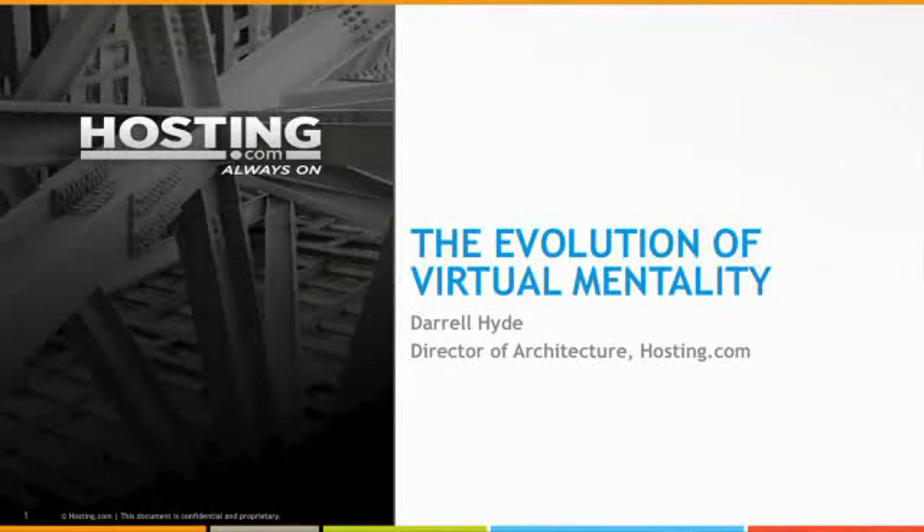Good morning. My name is Daryl Hyde. I have the privilege of heading up architecture at hosting.com. I've been with the organization for quite a number of years and been very excited about a product that we recently built on top of the VGW platform called Cloud Firewall. It's done a lot for our customers, and almost equally importantly, it's done a tremendous amount to simplify our own architecture and to simplify the way that we deliver services to our customers.